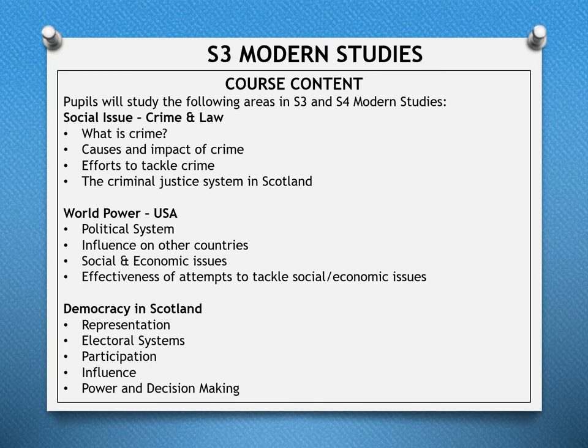Pupils who study Modern Studies will cover the following areas in S3 and S4. Social Issues — Crime and Law: what is crime, the causes and impact of crime, efforts to tackle crime, and the criminal justice system in Scotland. World Power — the USA: the political system, America's influence on other countries, and social and economic issues. Finally, Democracy in Scotland: representation, electoral systems, participation, influence, power, and decision making.